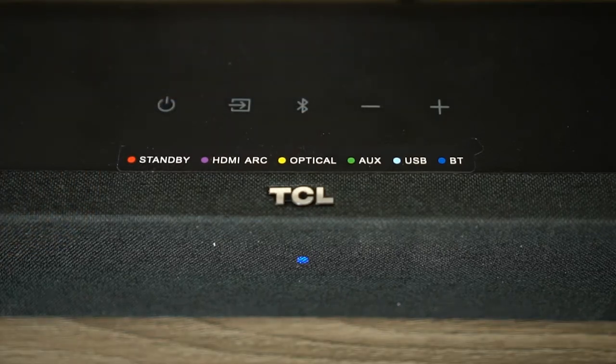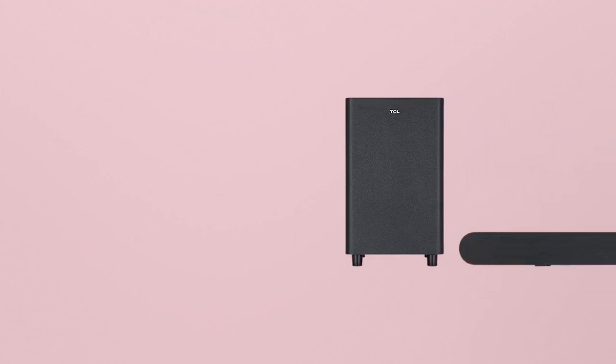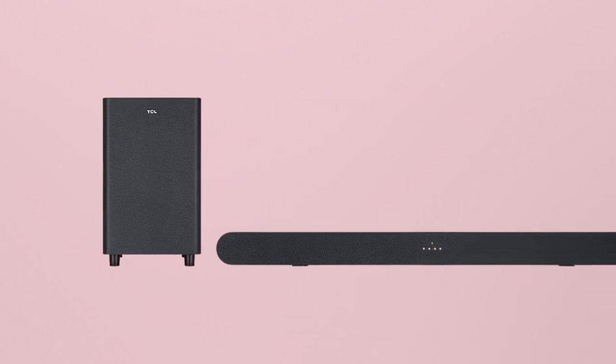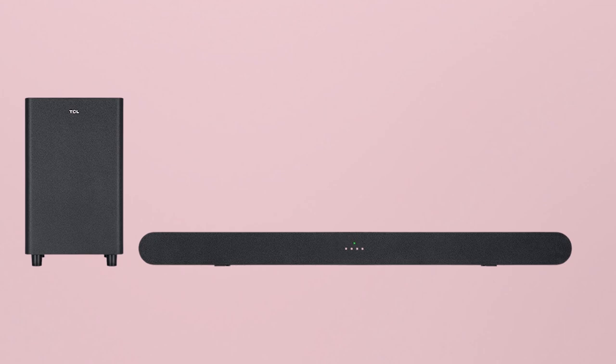The Alto 6 Plus is powered by Bluetooth and can pair up with your mobile or iPad. You also have optical cable and HDMI cable as connection options. Last but not least, the soundbar is Roku TV-ready and compatible with the TCL Roku TV remote.